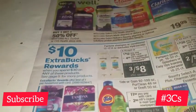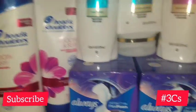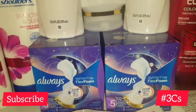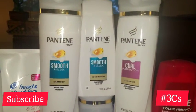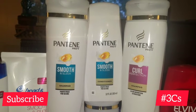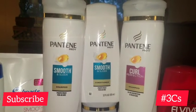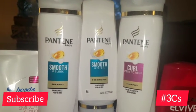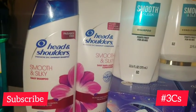The first deal I did today was this spend $30 get $10. I got the Pantene, the Head and Shoulders, and Always Infinity. The Pantene was on sale 3 for $12, and I had a $4 manufacturer coupon that printed in the Sunday insert, so I used that for the Pantene.